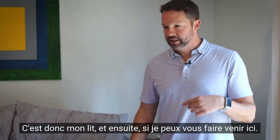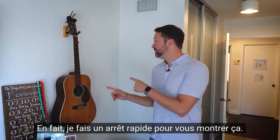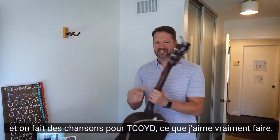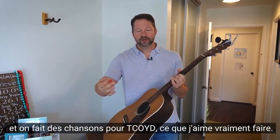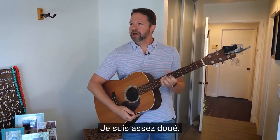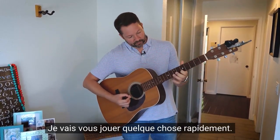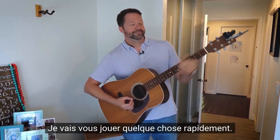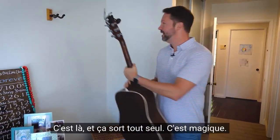I actually wanted to stop real quick and show you guys this — this is my guitar. I've been playing since high school, and we do these songs for TCOID which I really love doing. You know what, let me just play you something real quick. It's no big deal — just a little thing. It's there and it just comes out. It's magic.